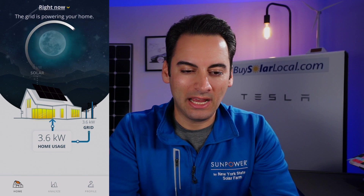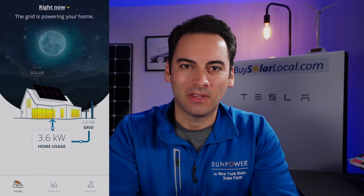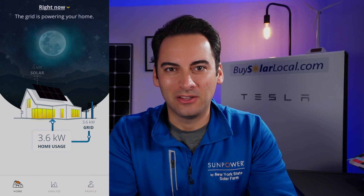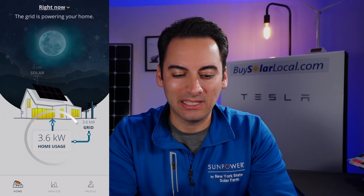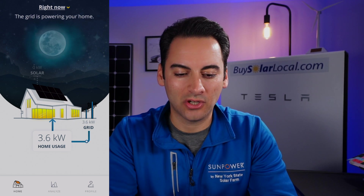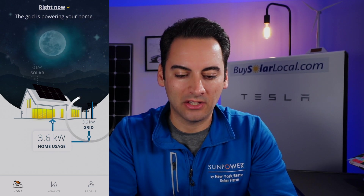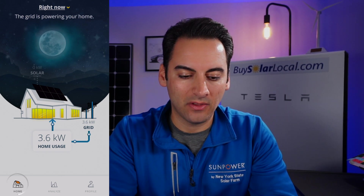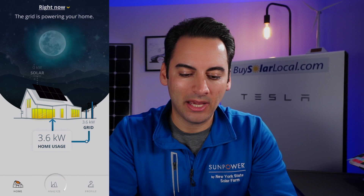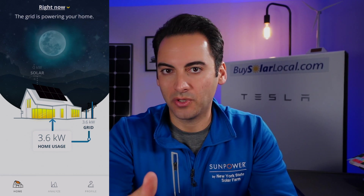On the app's home screen you can see the moon — it's 10 o'clock at night when I'm filming, so we're getting no solar production. That's a myth: the moon will not power your solar system. Right now my home is using 3.6 kW. You can see it pulling from the grid — the little power lines icon flowing into the house. On the bottom navigation you have Home on the far left, Analyze in the middle, and your Profile on the far right.